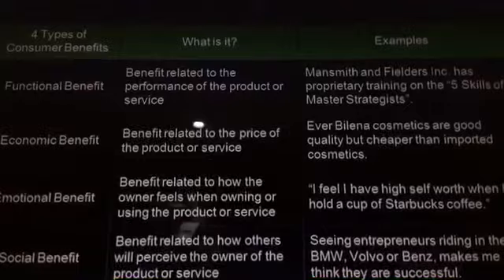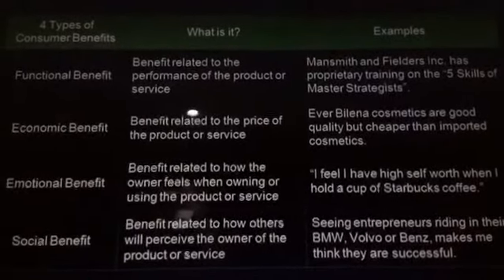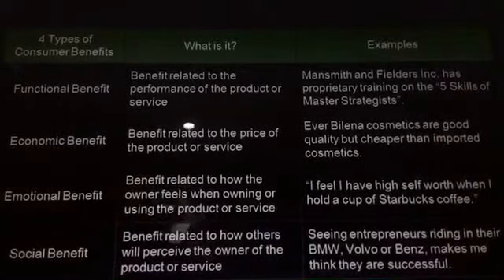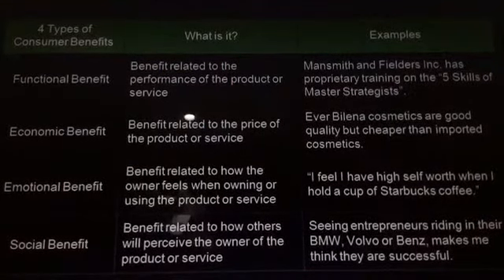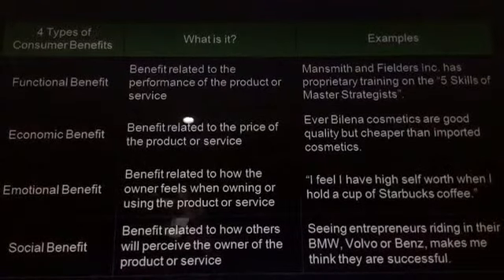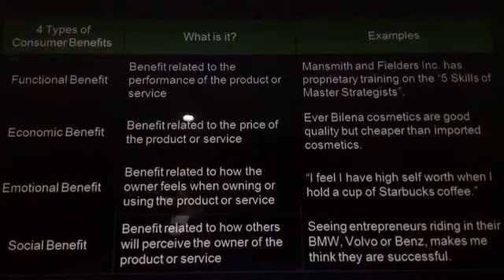The third is the emotional benefit, which is related to how the owner feels when owning or using the product or service. For example, I feel like I have a high sense of self-worth when I hold a cup of Starbucks coffee.